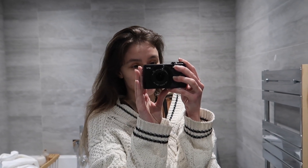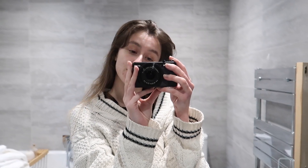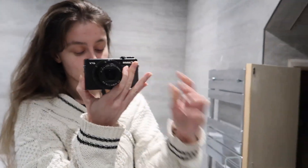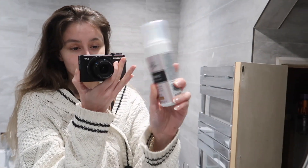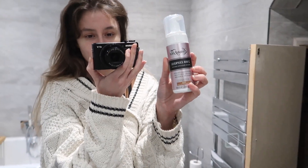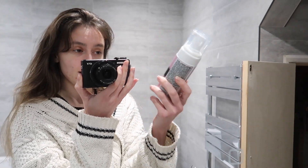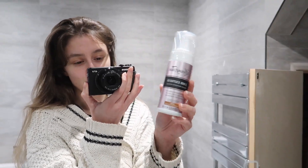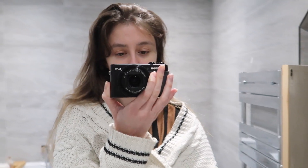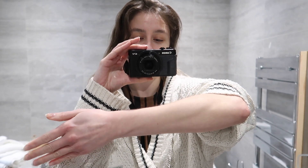Hi and welcome back to another Christmas vlog. Today I'm having a girly night at home and I'm gonna start off by trying out this tan — it's called Loving Tan. I've heard loads about Loving Tan in the past but never tried it before. Because it was on offer for Black Friday I decided to get it. I'm very pale right now — it's winter and I live in England so the sun doesn't really come out.